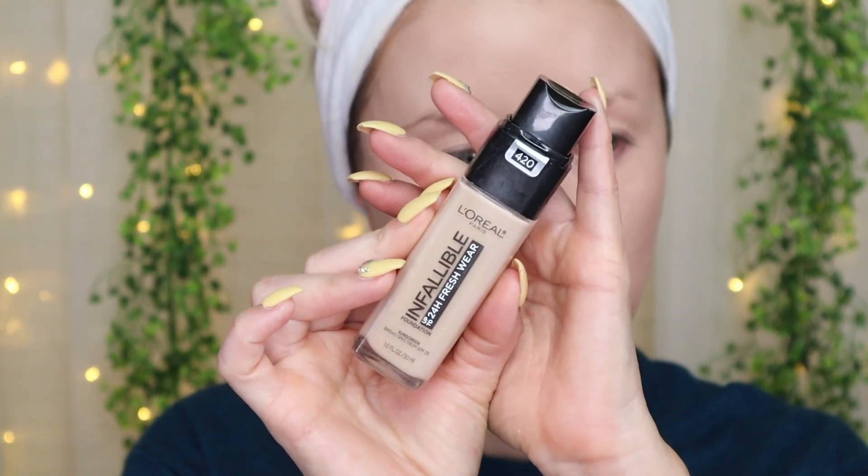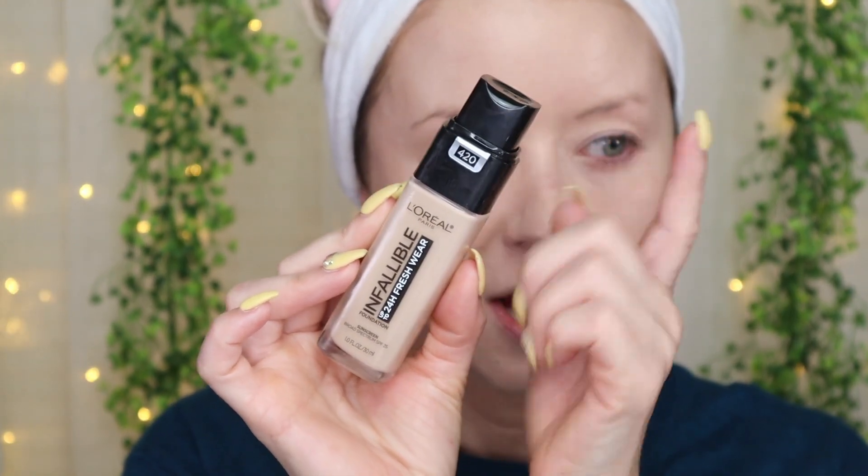All right, so I just applied my foundation. For primer I went in with Tatcha The Silk Canvas Primer, and then for foundation I went in with one of my favorites from the drugstore — the L'Oreal Infallible Fresh Wear in shade 420. That's what I have going on on my face. Now let's jump into this new one from Thrive Cosmetics. I'm so excited because I've never tried anything from Thrive before.